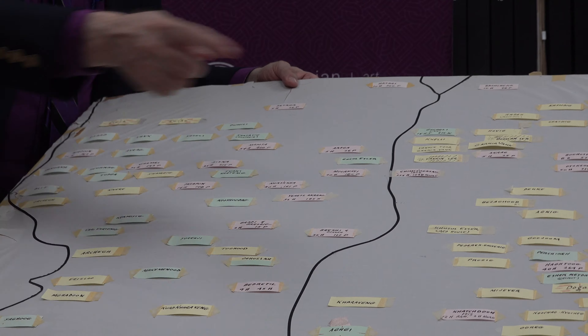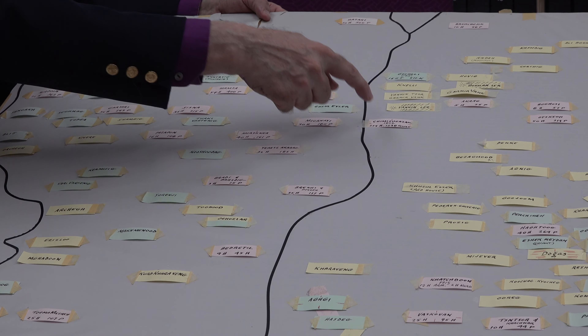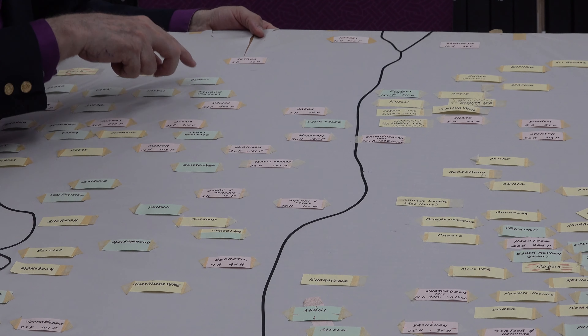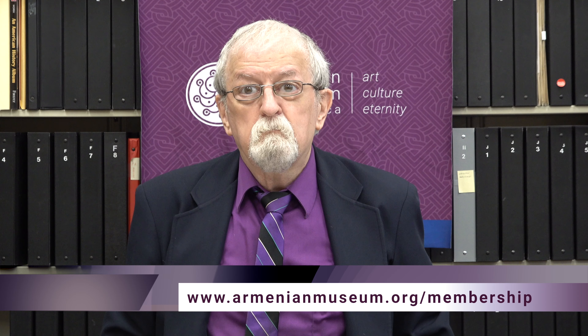He wanted to create a really detailed map of the town — it wasn't a village, it was a fairly large town with over a thousand people in it. This is Chimizgadek here, and these are all the villages around it, identified by their ethnicity. The villages in pink were Armenian villages, in green were Turkish villages, and in yellow were Kurdish villages, because he wanted to get a better sense of the demographic diversity of the area.